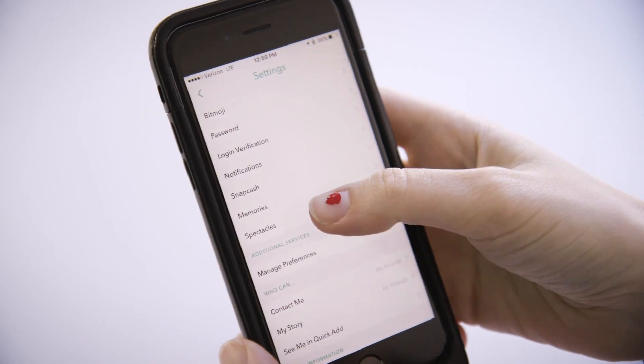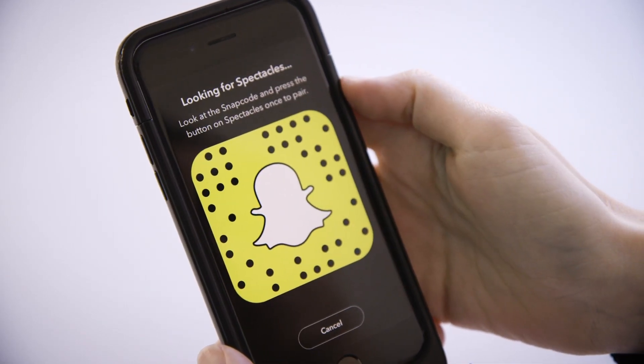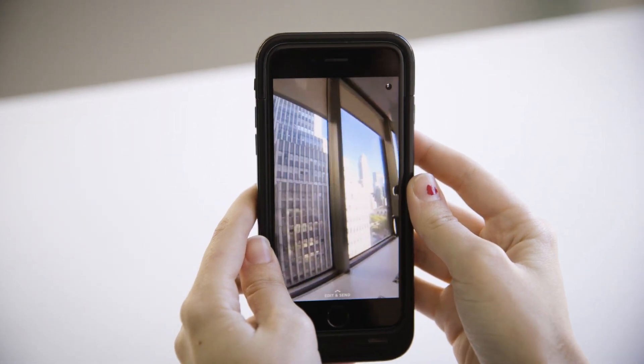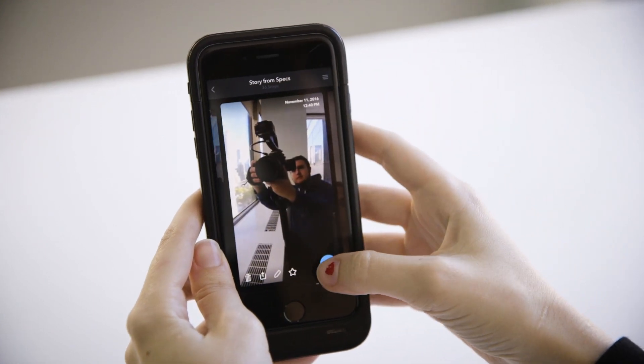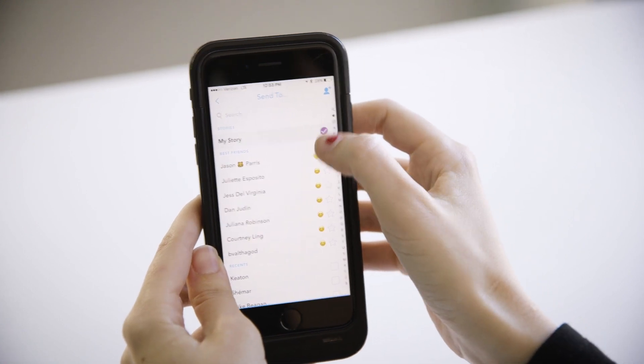Pairing Spectacles to your phone is actually pretty easy. All you do is throw the glasses on, open up Snapchat, and inside the app there's a code that you just point the glasses at and hit record. It'll start you through that pairing process pretty easily. Once you're there, it'll send all the videos you record to your phone into the memory section of the app. It's not posting them automatically — it gives you the choice over posting the ones that you want to send out to your friends, put in stories, or do whatever you want with.